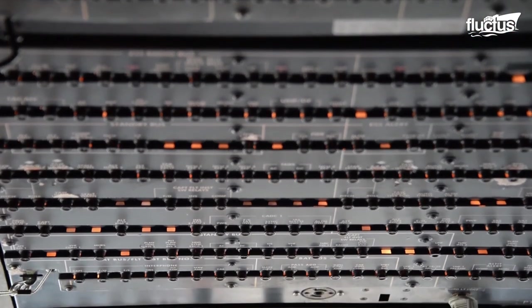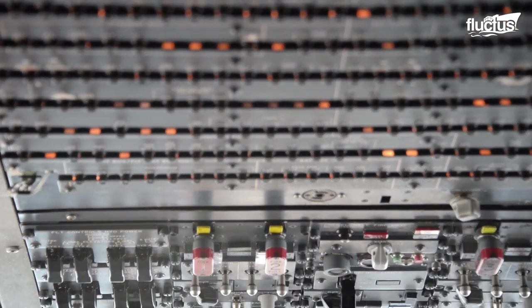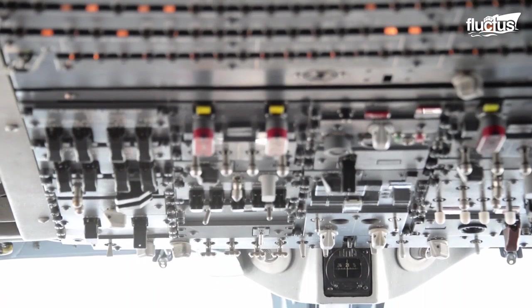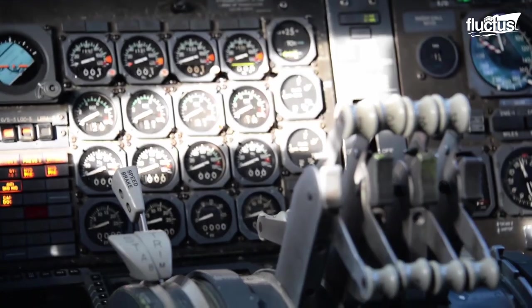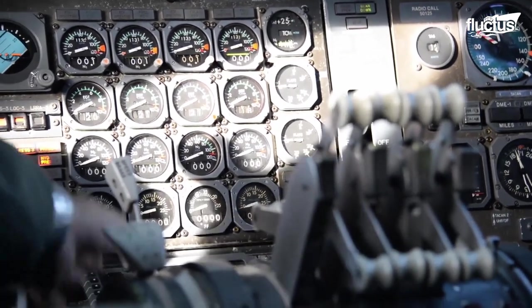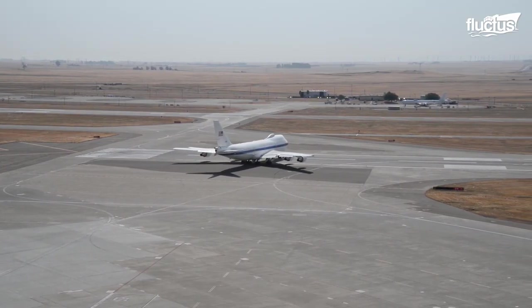As advanced as the aircraft is, the E-4B still utilizes a number of analog instruments, as these have better EMP protection than digital systems. The latest models even feature special shielding against heat and nuclear effects.